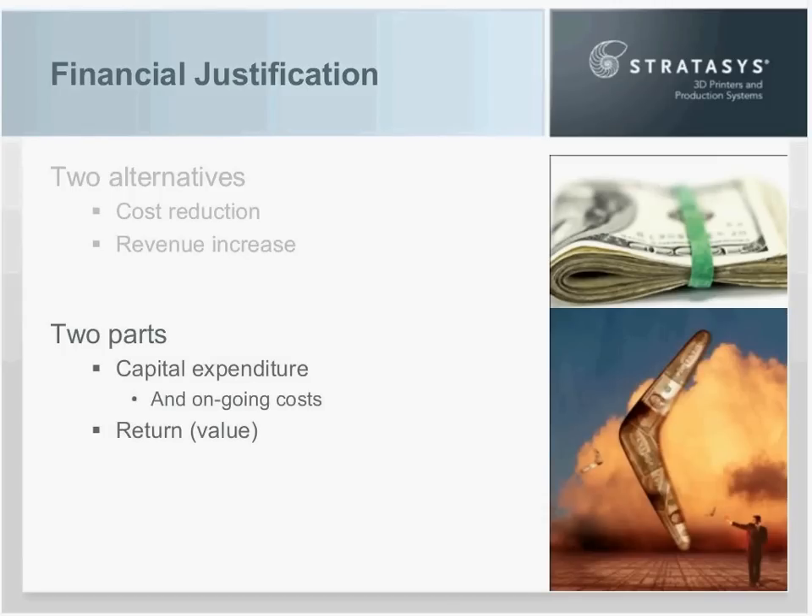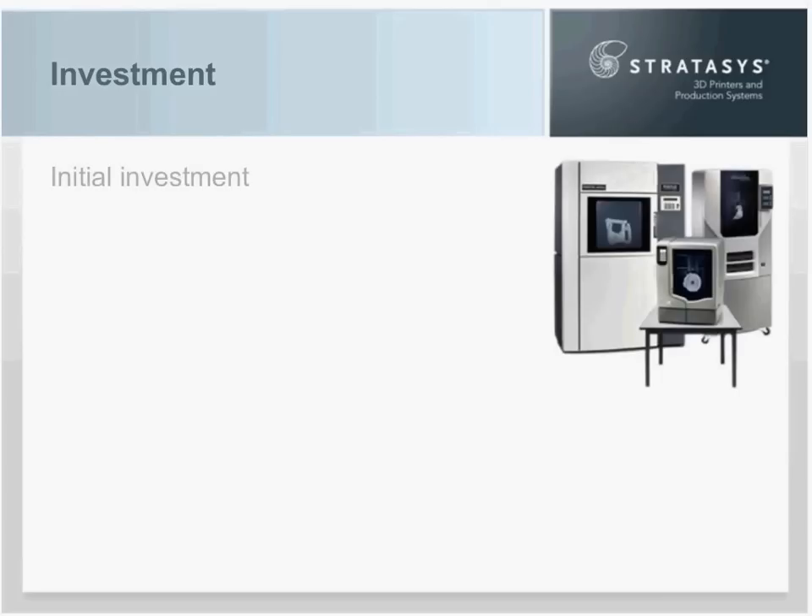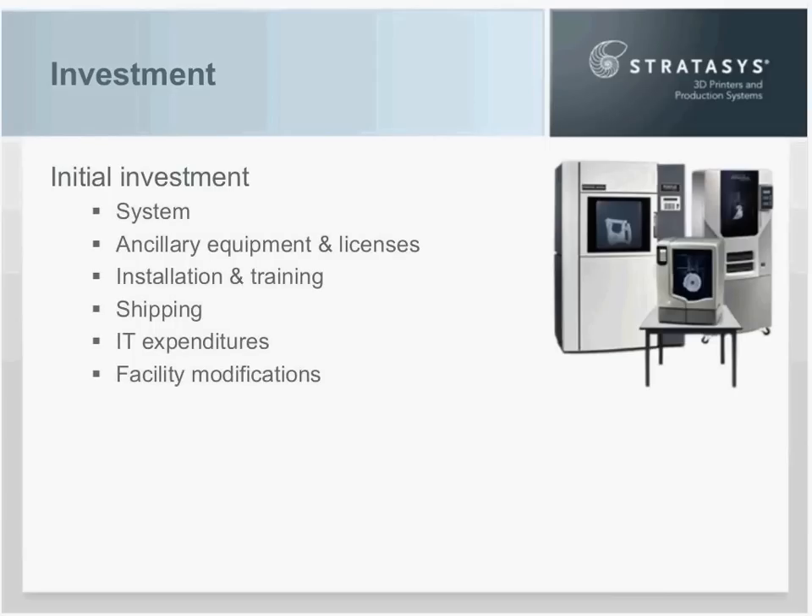In the financial justification there are two parts: the outflow and the inflow. The outflow is the initial capital expenditure and the ongoing cost to have the machine operating year to year. For your investment, include all items to get the system operational: the system itself, ancillary equipment, software licenses, installation and training, shipping, IT expenditures, facility modifications, and utilities. Do your homework here — nothing's worse than having a proposal approved and then going back for more money because you missed an item.